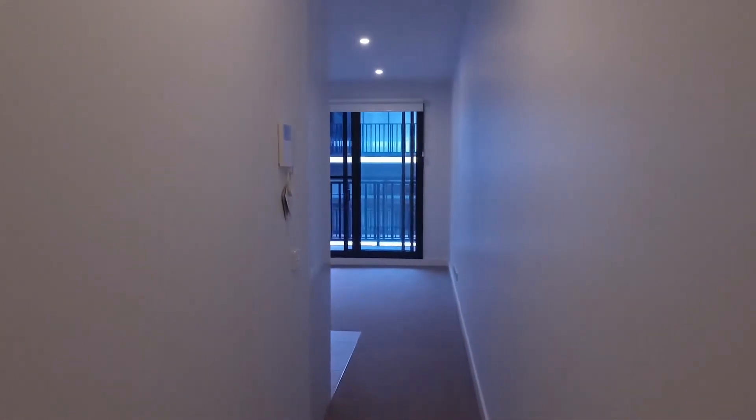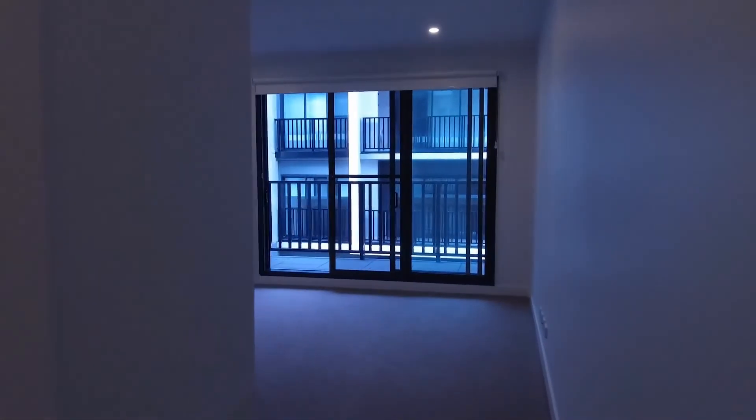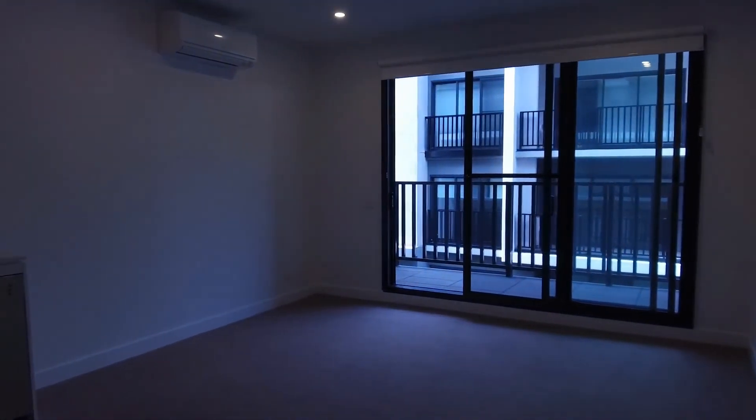If you are interested to inspect this property, don't forget to register yourself for the inspection. We look forward to seeing you. Thanks for watching.